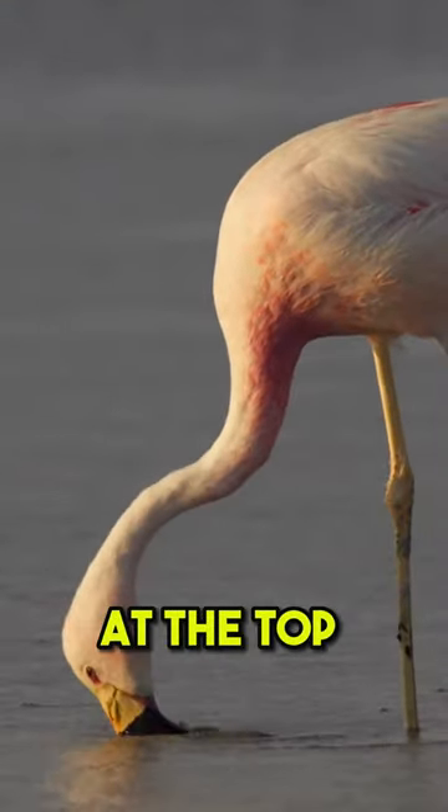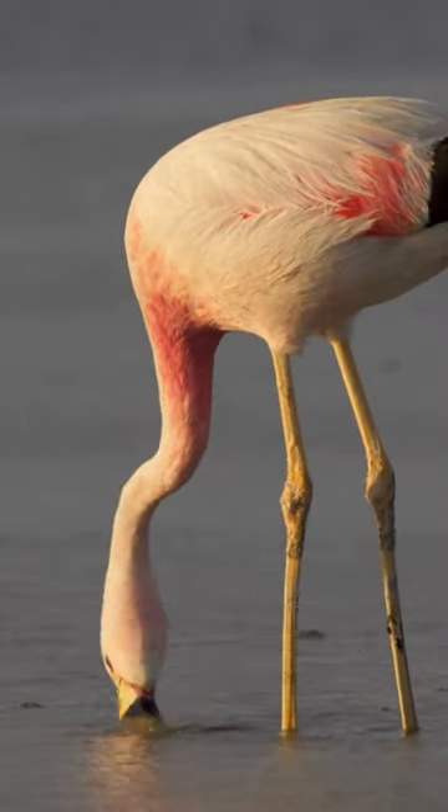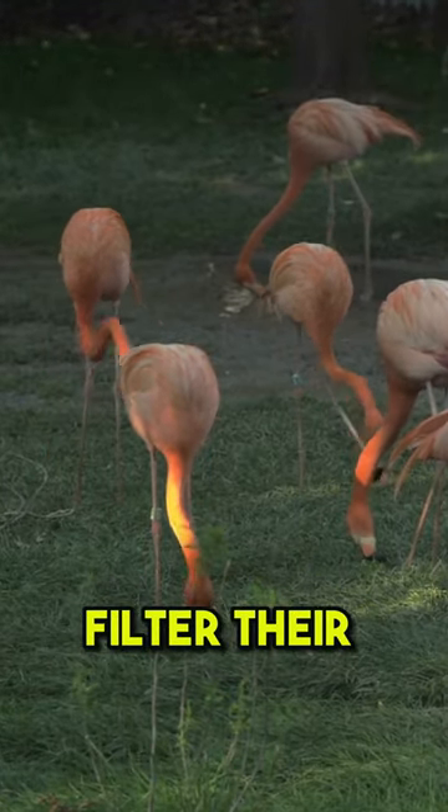This is because the bristles at the top of their beaks are used to filter out mud and water that gets sucked in along with their food. If they didn't eat upside down, they would not be able to filter their food properly.